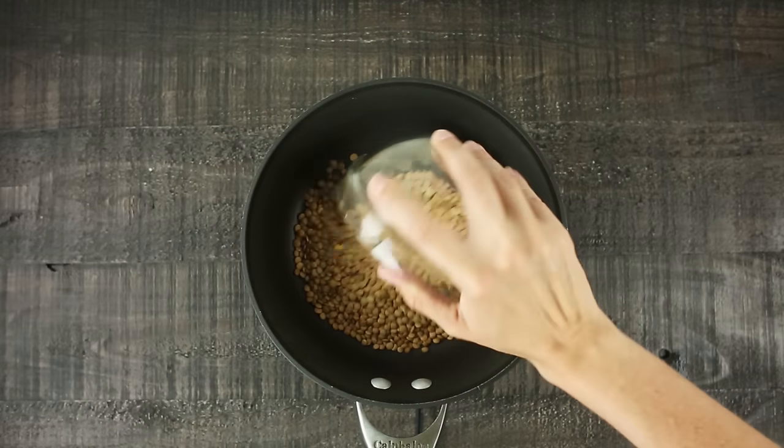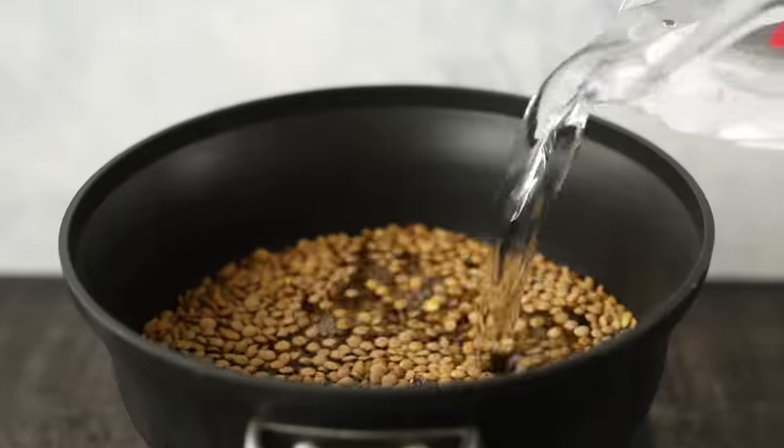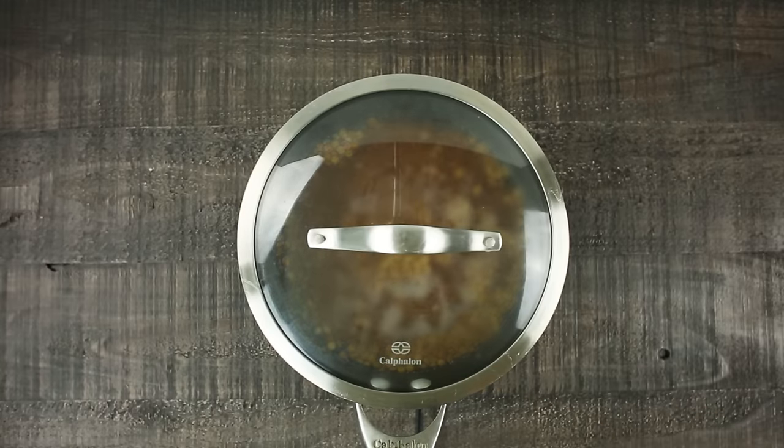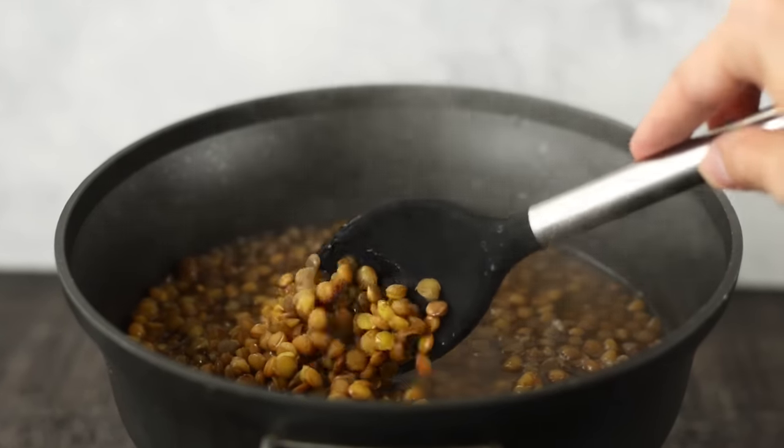Now we're gonna make our lentils. Add dry lentils to a pot followed by water — make sure the pot is large enough because the lentils will double or even triple in size. Bring this to a boil, then cover it and reduce to a simmer. Let this cook for about 15 to 20 minutes until the lentils have doubled or tripled in size and are tender. Be careful not to overcook them. Remove from the heat, drain, rinse, and set them aside for later.